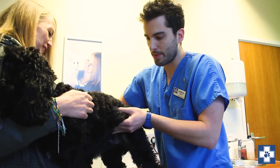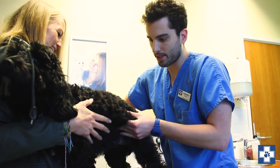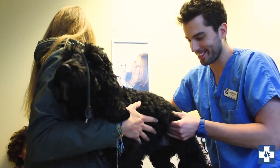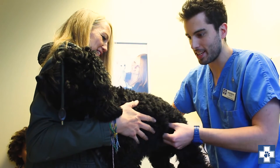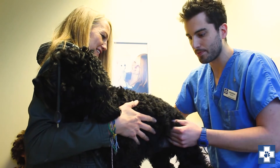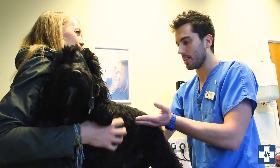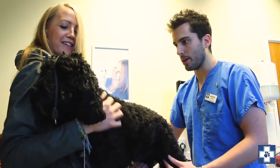So we'll just have a feel of his tummy, make sure everything feels fine there. He doesn't like his tummy — it can tickle. He's nice and relaxed, which is great. Everything feels fine. He's a lovely weight. You can feel all his ribs, which is what we want, and he's got a nice waist as well. So that's perfect.